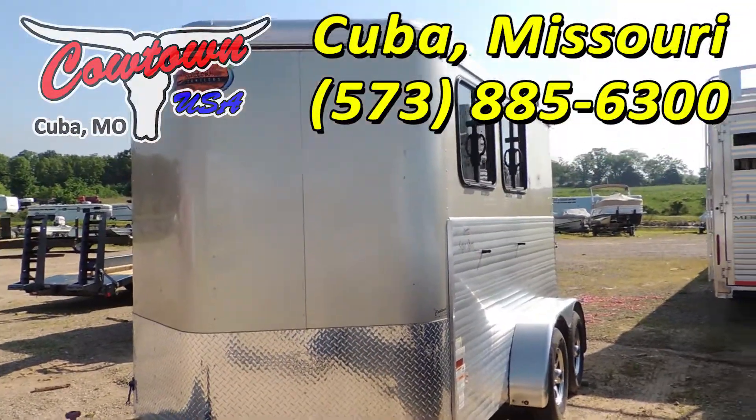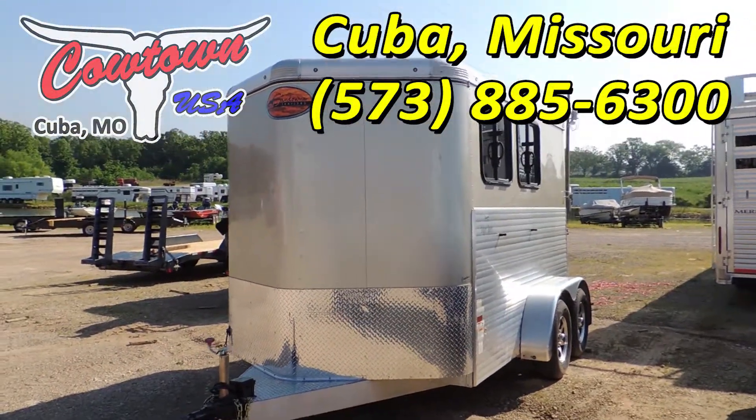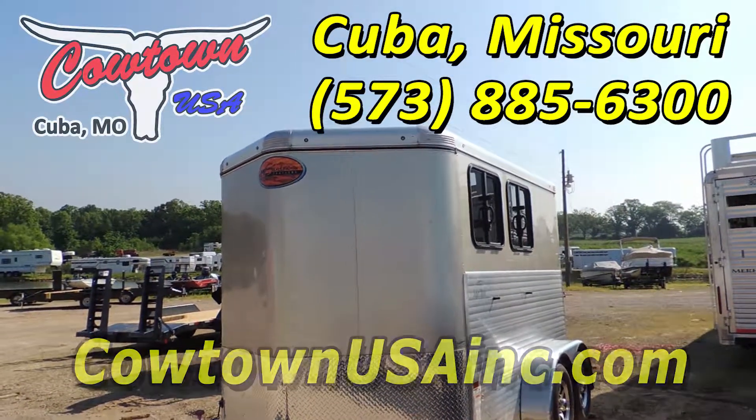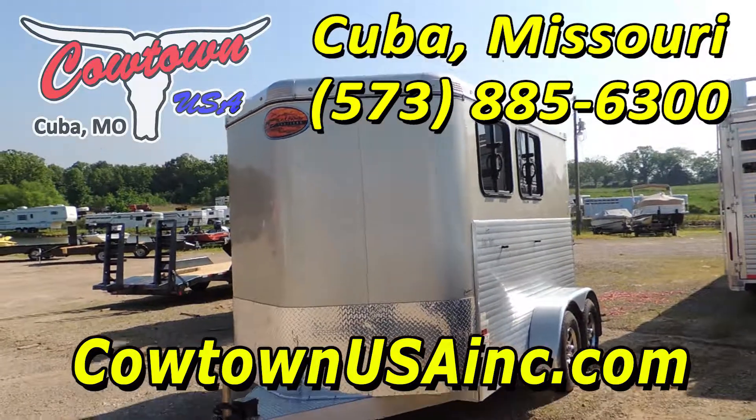Cowtown USA, Cuba, Missouri. 573-885-6300. Cowtownusainc.com. Give us a call. Thank you.